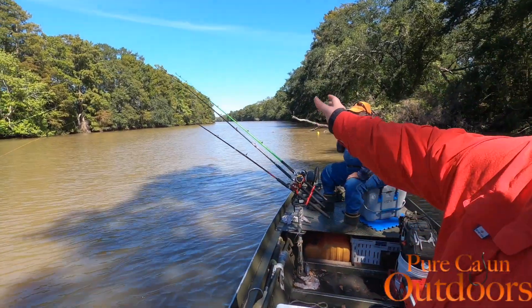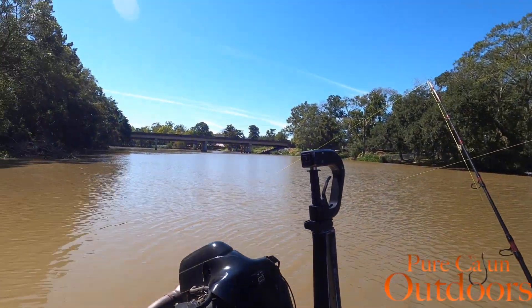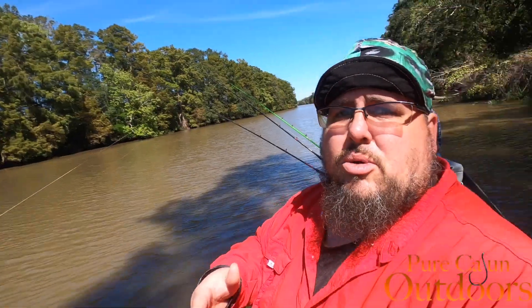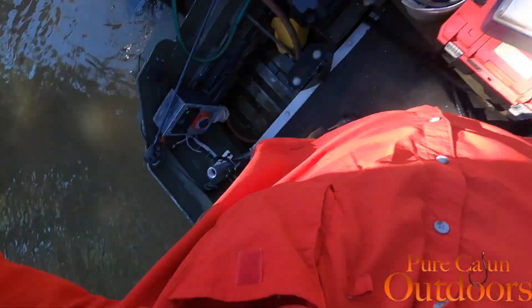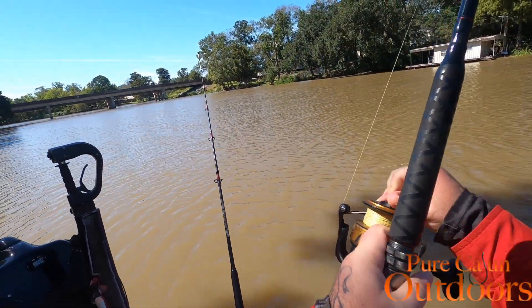We're fishing right now in the canal — y'all can see it on this side over here. We have a bridge, and we're fishing right above the bridge with the tide going out. We're gonna try to sit there and see if we can catch some of these post-front catfish. We know the bite's a little slower after a front — sometimes it's non-existent — but who knows, might luck up. Y'all stay tuned.